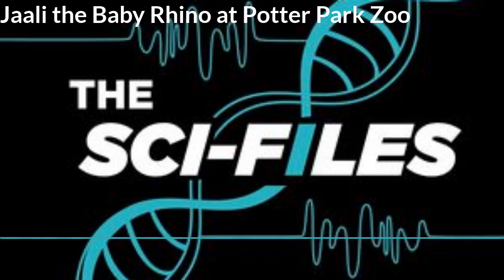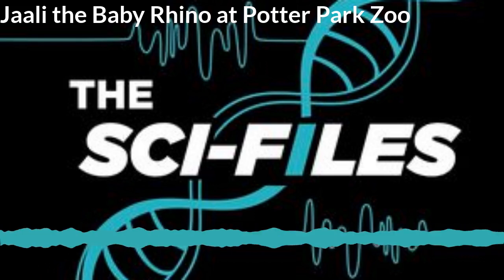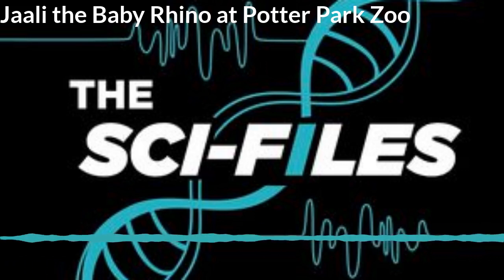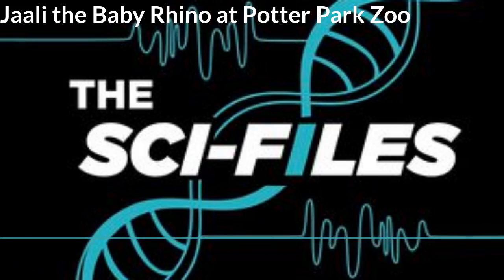From our previous episode about Dopsi, you mentioned research studies she was involved in. Is Jali involved in any research studies? I know it would be hard when the mother is so protective of the baby, but maybe you're able to do a few things on the side. Yes, we're doing a couple of research studies that Jali is participating in. We're looking indirectly at the changes in milk composition throughout lactation.